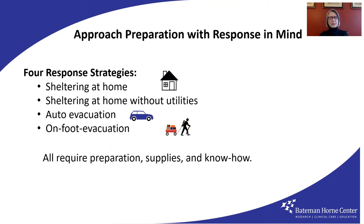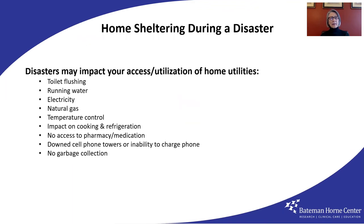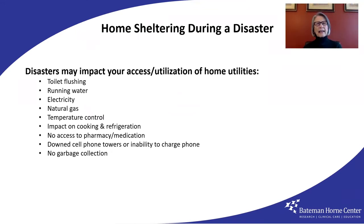Under normal circumstances, I would begin talking with you about sheltering at home. But because of the pandemic disaster our entire planet is all too familiar with, home sheltering — by choice or by mandate — is something that we have all experienced. So I want you to imagine that home sheltering is complicated by an event where you live that impacts some or even all of your utilities.